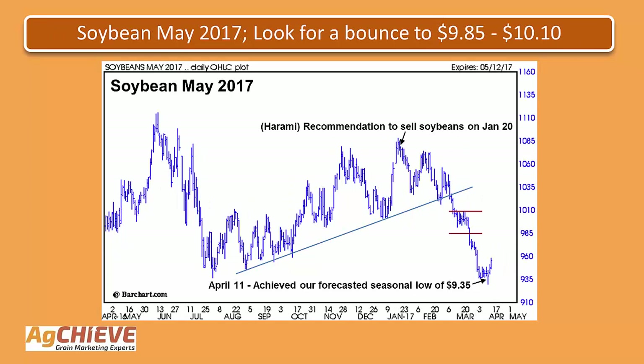Taking a look at the next slide, this is the May soybean contract. A harami developed here on January 19th. We went ahead on January 20th making a recommendation to sell soybeans in anticipation of a downturn. The market has moved lower, breaking a steep uptrending line of support along the way and continuing to move lower. We did give a forecast for nearby soybeans to move down into that 935 area for a seasonal low. That was achieved here on April 11th. The market is starting to move back up from that low, so we do anticipate that the low is behind us and the market is about to turn back up. Looking for a bounce, with the first area of resistance at that 985 to 1010 area.